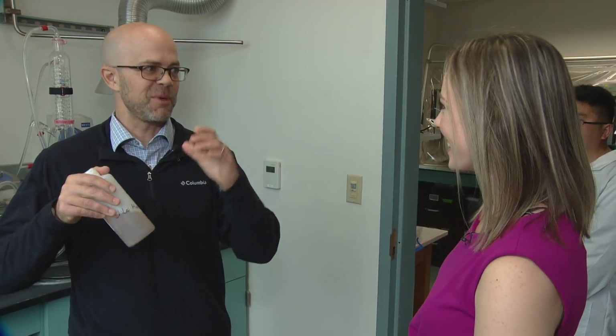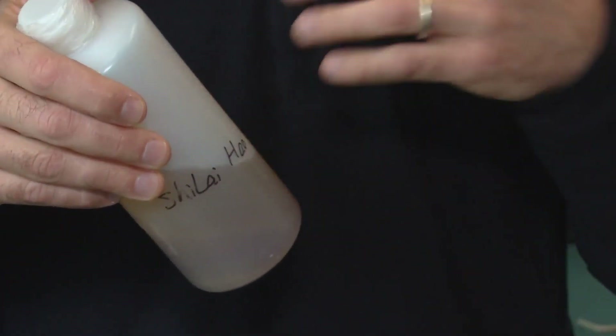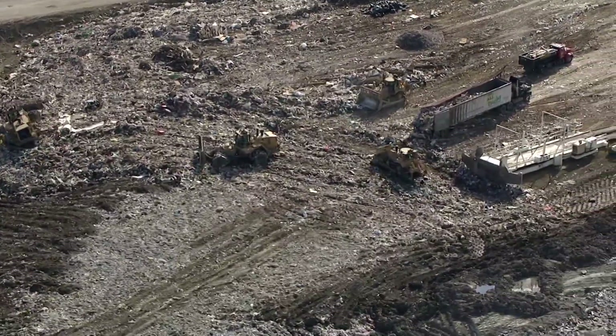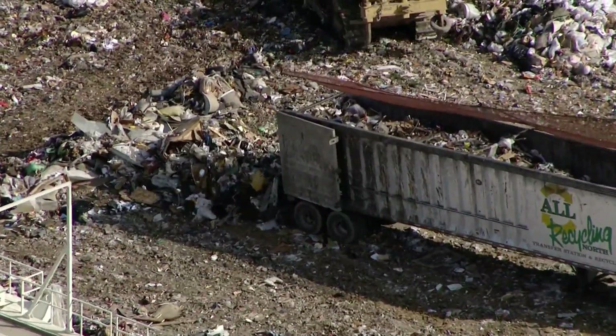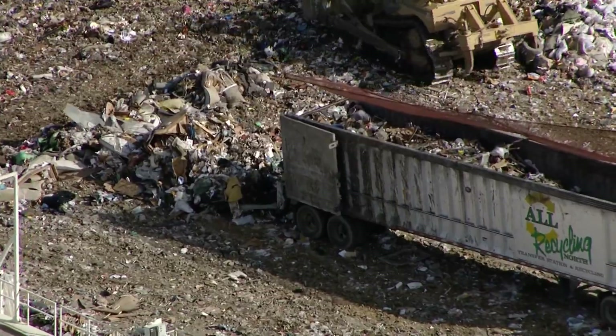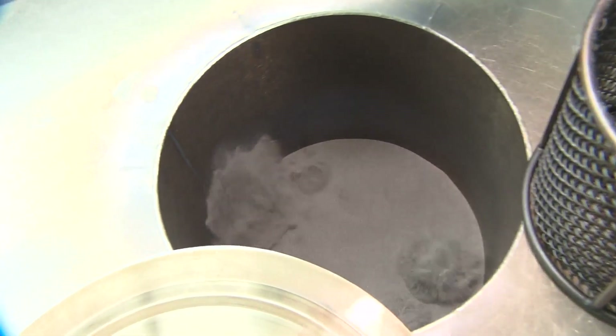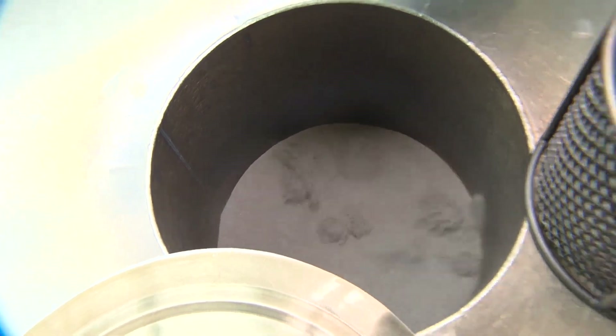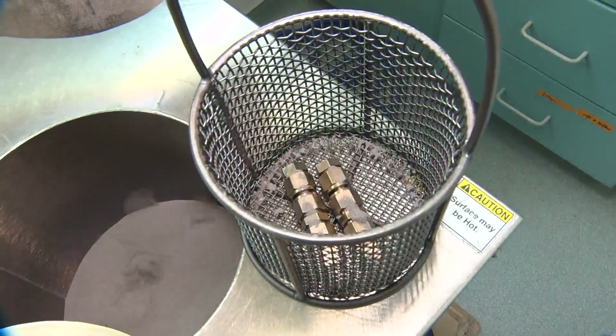HALT PFAS — stop the PFAS. Before, concentrated PFAS waste would get shipped to a landfill or sent to a facility to be burned. But those options could release toxic chemicals back into the environment.